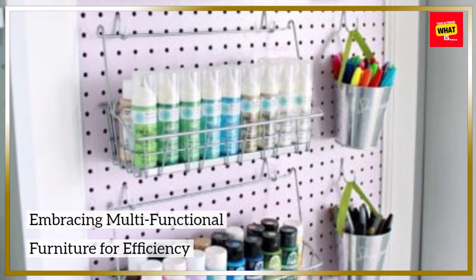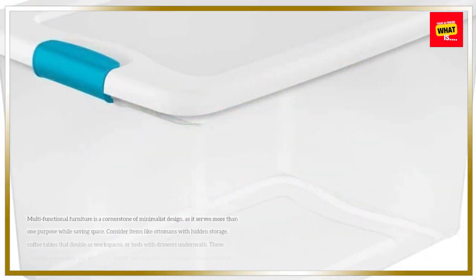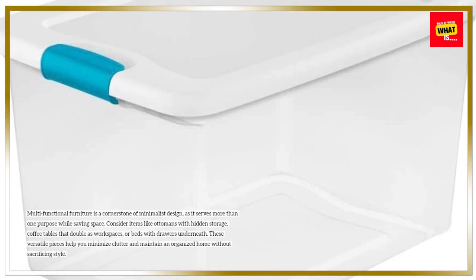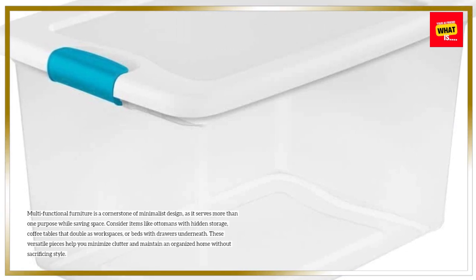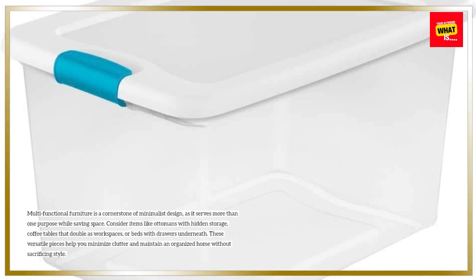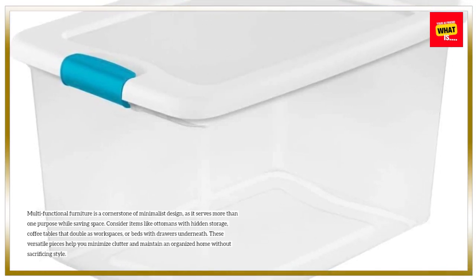Embracing multifunctional furniture for efficiency. Multifunctional furniture is a cornerstone of minimalist design, as it serves more than one purpose while saving space. Consider items like ottomans with hidden storage, coffee tables that double as workspaces, or beds with drawers underneath. These versatile pieces help you minimize clutter and maintain an organized home without sacrificing style.